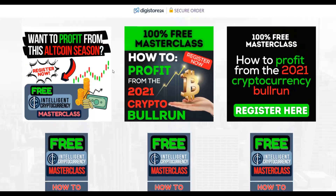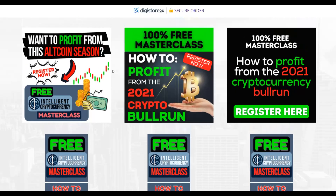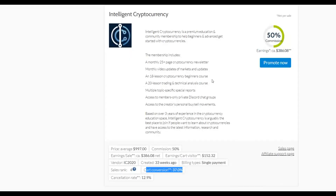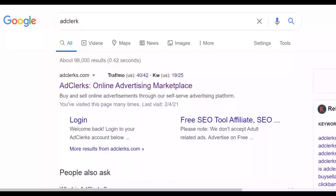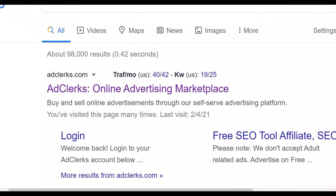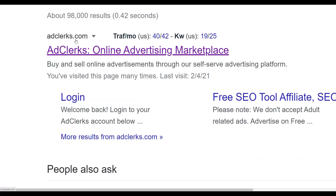The secret method to drive targeted traffic is using a website called AdClicks.com. You're going to look for people already interested in cryptocurrency like Bitcoin and send them to this offer. Go to Google and type AdClicks.com. This is a platform where you can use banner ads to promote your affiliate offer on websites that already get a lot of traffic, very cheaply.